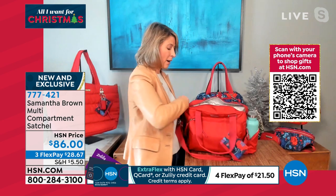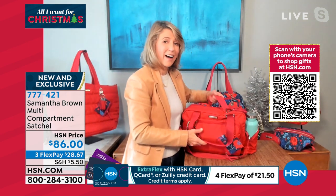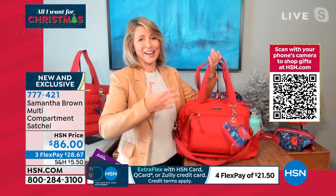Again, the double zipper main compartment here. And it is RFID blocking. So great bag.